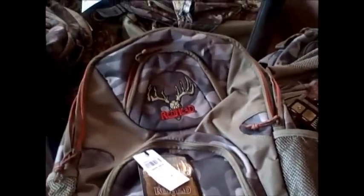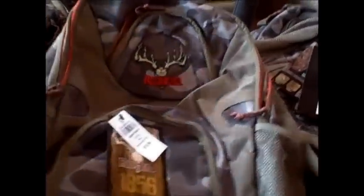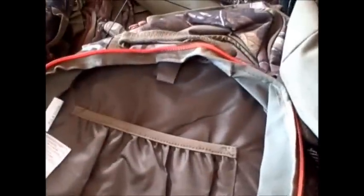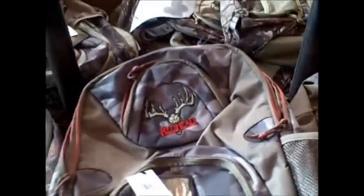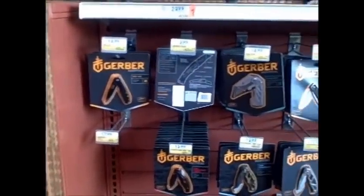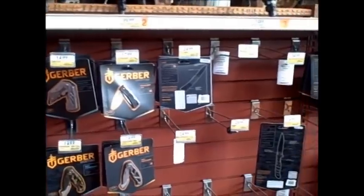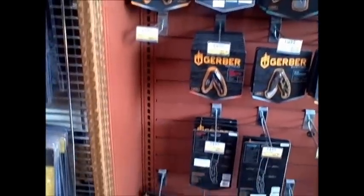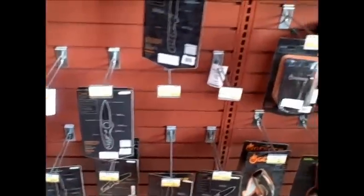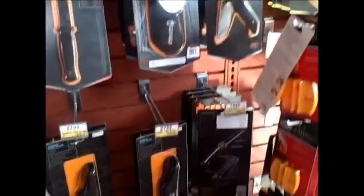I found this backpack — it's a RedHead Deer Trail Pack at $19. You can't beat it. It's got a lot of pockets, you can put a hydration pack in there, and it would definitely do for a car pack. And here we have your basic Gerber essentials — just about every knife you could possibly think of from Gerber. Not too shabby. Gerbers are actually a really good knife.